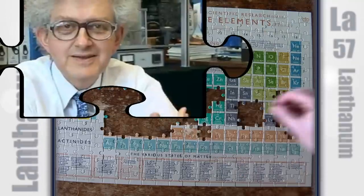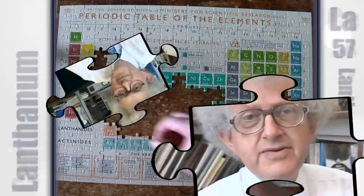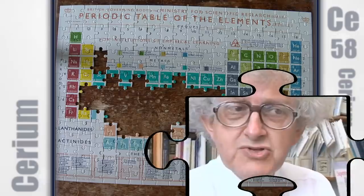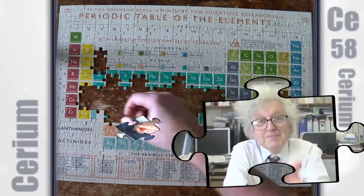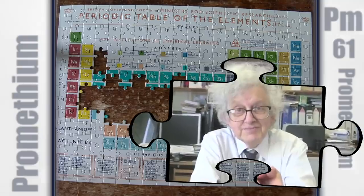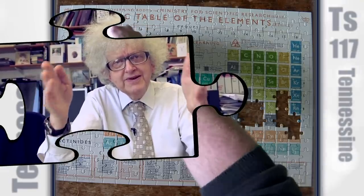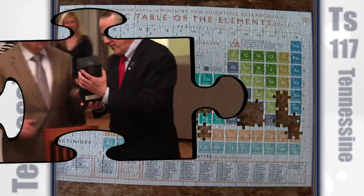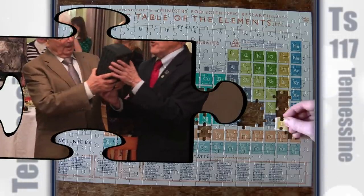Lanthanum is the first element in the series called the rare earths — they're not terribly rare. Cerium is one of only two elements which, if you strike it, will make sparks. Many people don't think Promethium is very important. There may be a slight argument about how you pronounce the name of element 117 — I would pronounce it tennessine, like iodine and chlorine.